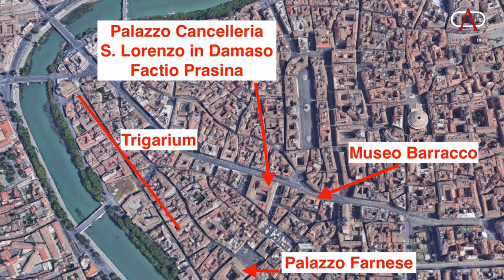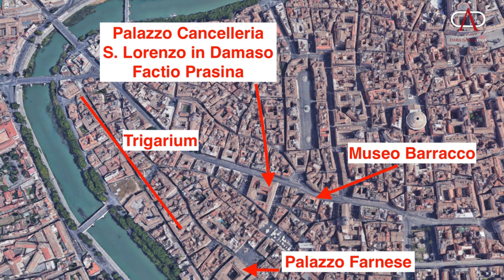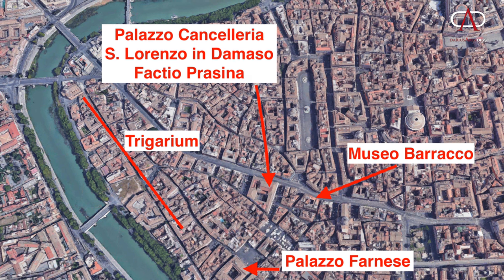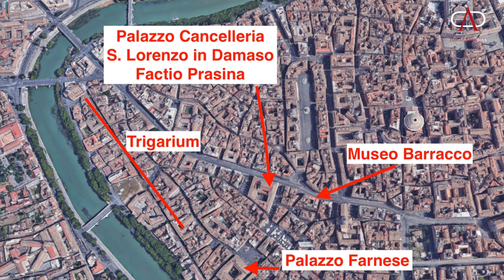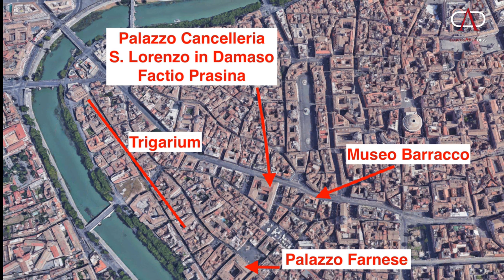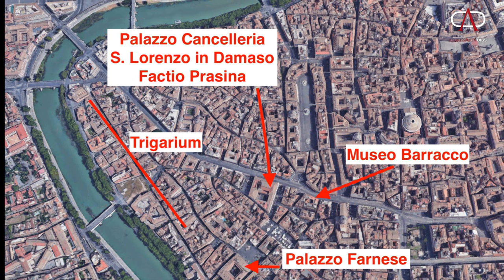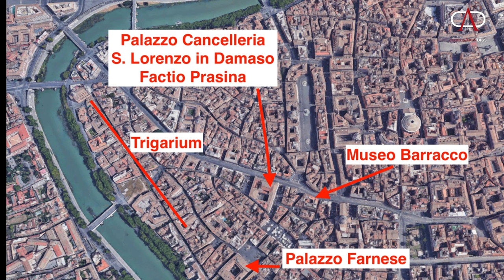Within the nexus of these inscriptions, various mosaics, the location of the Trigarium, and the localization of the stables somewhere in the Campus Martius area, there is a lot of convincing — if circumstantial — evidence that locates all four stables within the vicinity of the Factio Prasina, known to have been located in the remains underneath Palazzo Cancelaria. And just a stone's throw away, let's not forget, we have that fourth-century Domus under Museo Barraco.